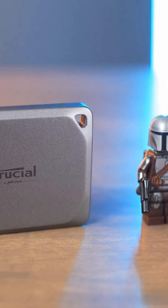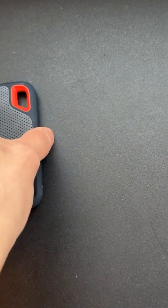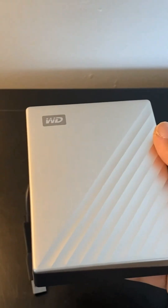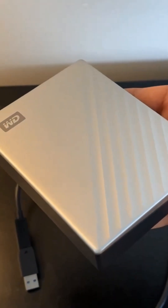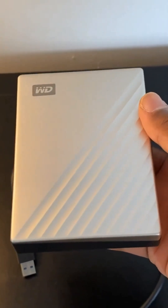External hard drives are essential tools for anyone who needs extra storage. Whether you're a photographer, gamer, or someone simply looking for a reliable backup solution, choosing the right one can make all the difference. In today's video, we're going to review the best external hard drives of 2025. Let's find the perfect one for your needs.